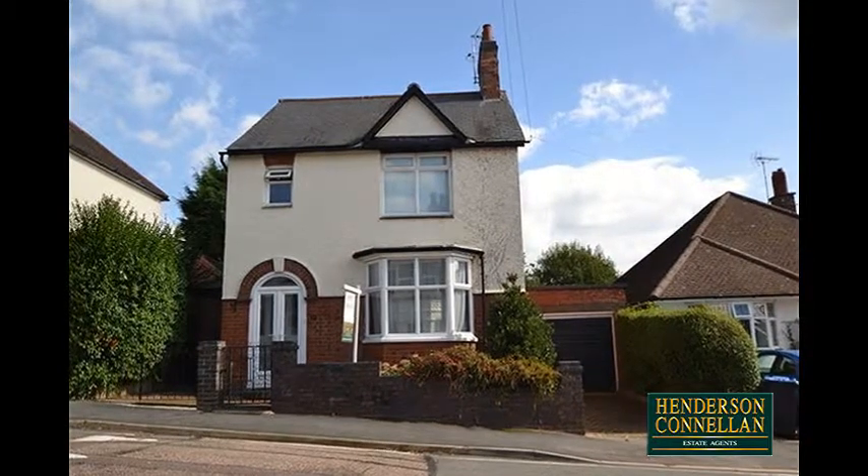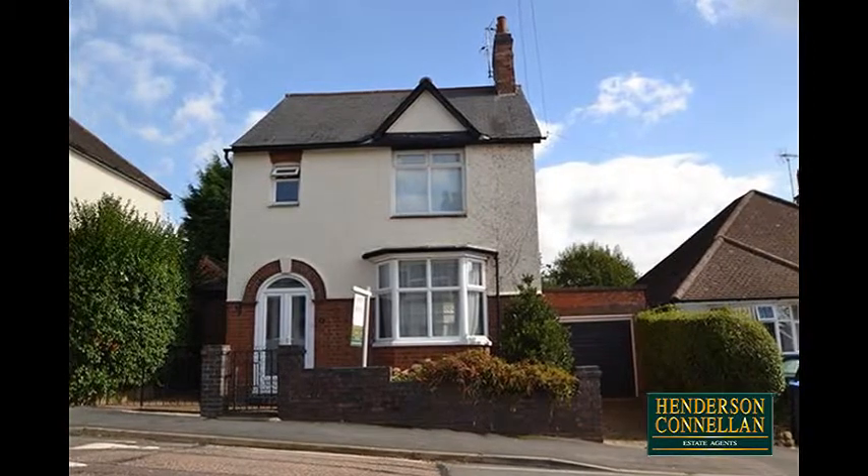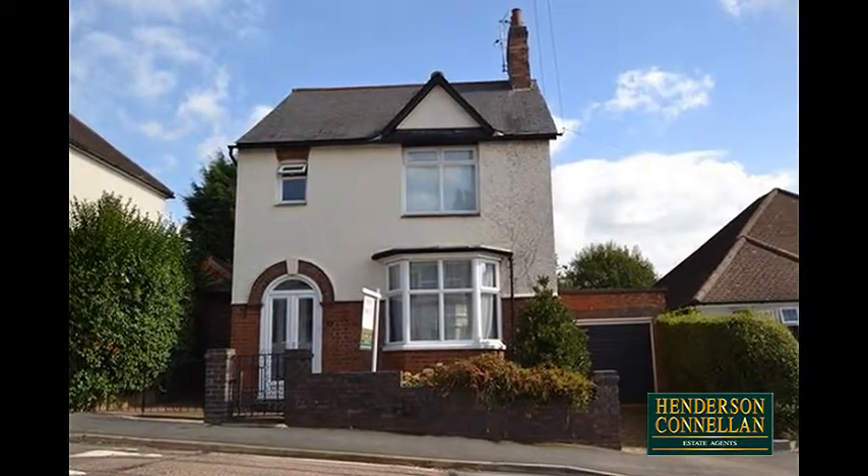Sure to gain high levels of interest, this fantastic property within walking distance of the town centre and train station offers contemporary open plan living and a host of character features.